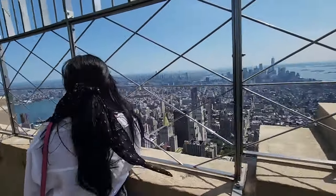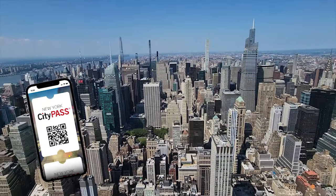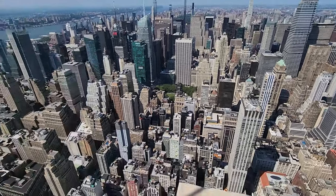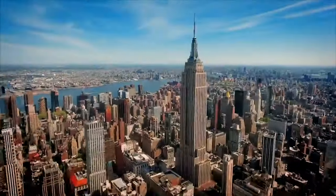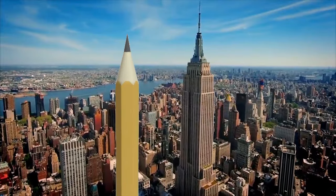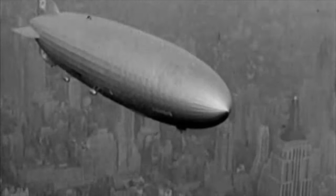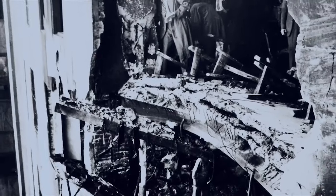Once we reached the roof, the view was actually pretty epic — you can see across the whole city from every direction. We got the City Pass, which gives you discounted access to five popular attractions in the city including the Empire State Building, so it's definitely worth checking out. The art deco design of the Empire State Building is actually based on a pencil, and the top of the building was once used as an anchor point for mooring airships. And did you know that in 1945, a World War II bomber once crashed into the top of the building, flying in thick fog?